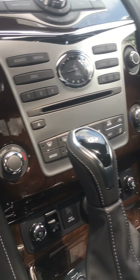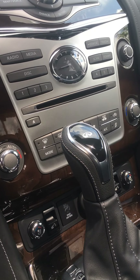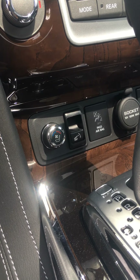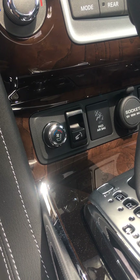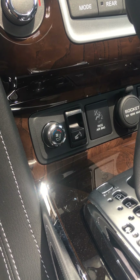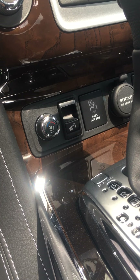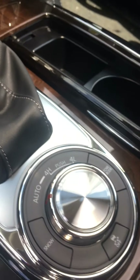For climate, it's a dual climate zone so the driver and passengers can control their own temperature. As you can see down here, you have heated seats of course, but you also have cooled seats for the summertime. This is a really good feature when you remote-start your vehicle — the AC will be blowing as well as your seat cooling. So it's a great feature.